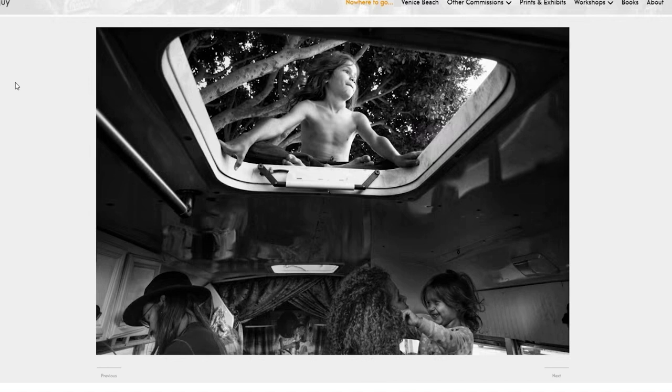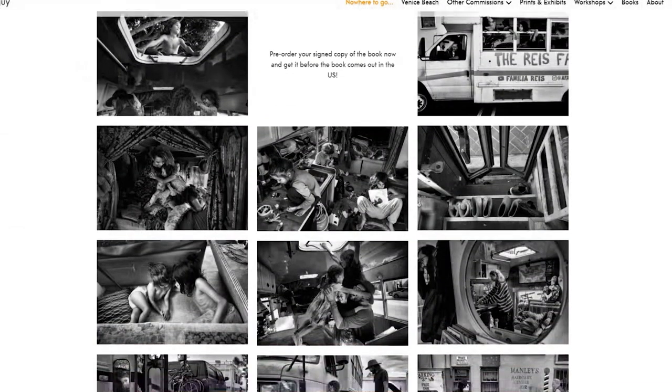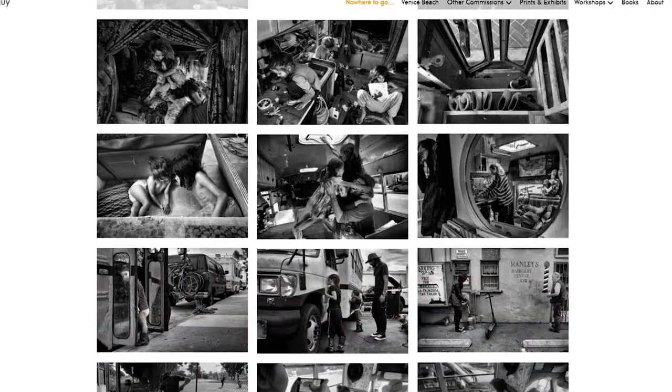Our next story goes back to an old friend of ours — Doton. He's published his book, it's on Amazon. It's called 'Nowhere to Go But Everywhere.' If you were there for our podcast with him, he talked about it and it's a fascinating project.